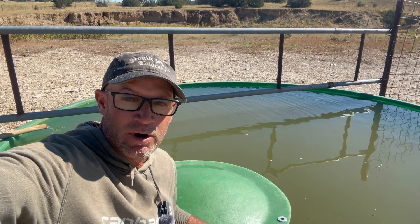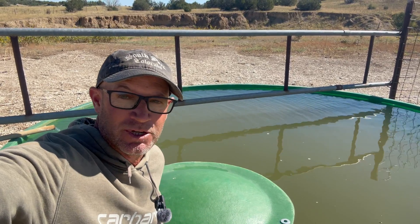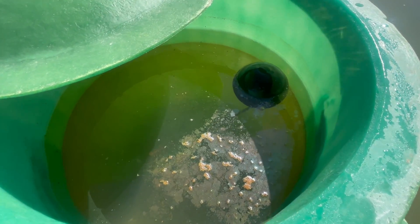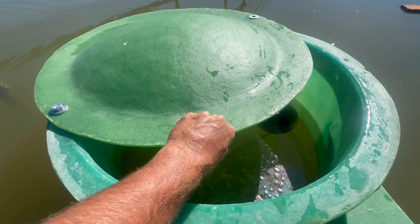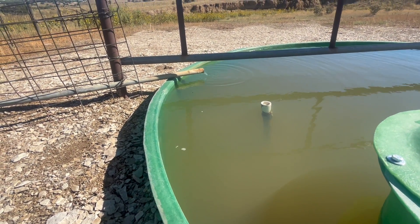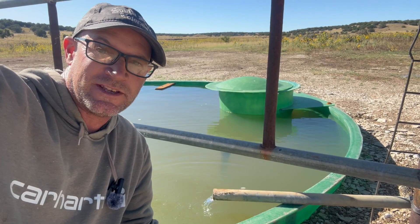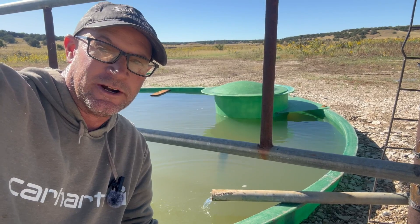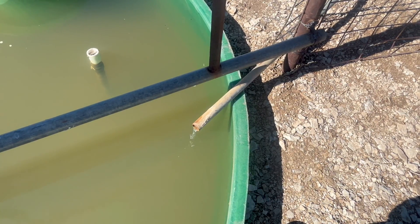We've got a pretty cool cattle water station over here. This tank is new — we just put it in and we plumbed it to our pipeline tied to deep wells. Float and float chamber — this is connected to the pipeline, and this float chamber protects the float. Then we've got our second water source: shallow well and windmill. One beautiful thing about windmill water is that it flows, and moving water doesn't freeze — it'll keep ice open in the winter. We've got our drain pipe right on the fence line — hopefully it keeps both sides ice free.